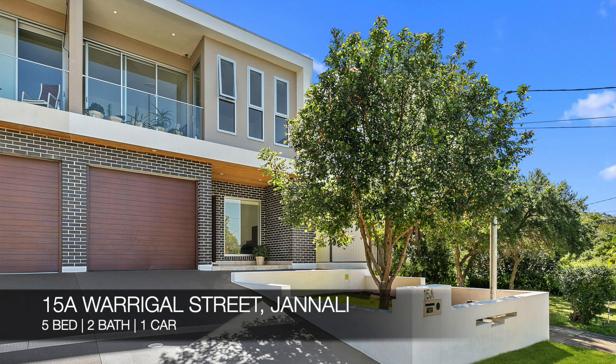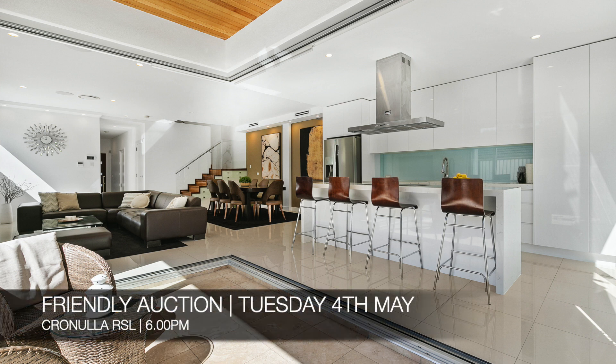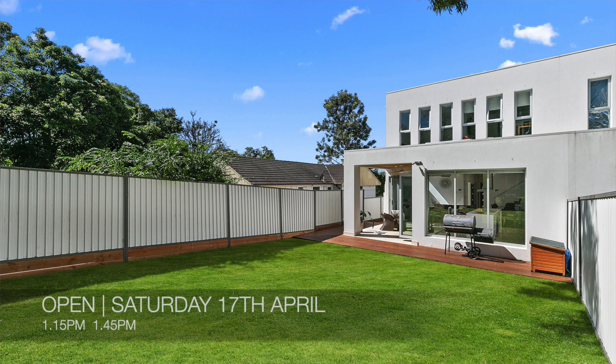We do have some new properties coming on this week, and they are 15A Warrigal Street Gin Alley, which is a five-bed, two-bath, one-car duplex. That's a friendly auction on the 4th of May at Cronulla RSL, and you can see that this Saturday from 1.15pm to 1.45pm.